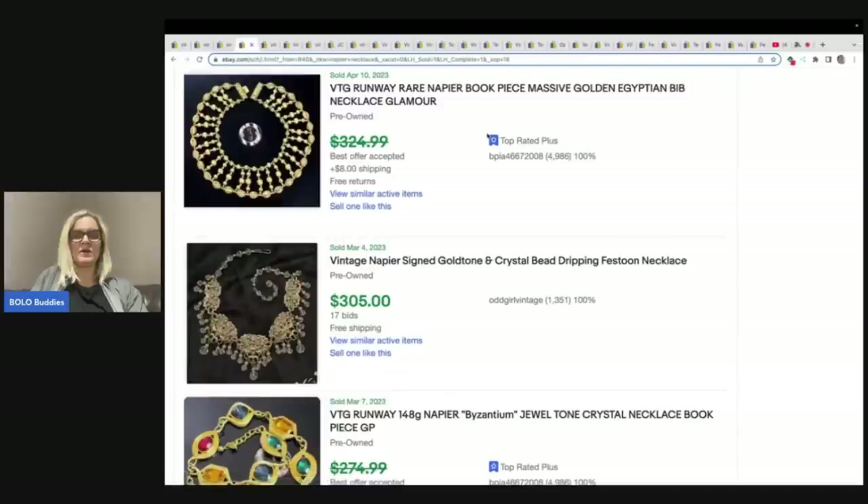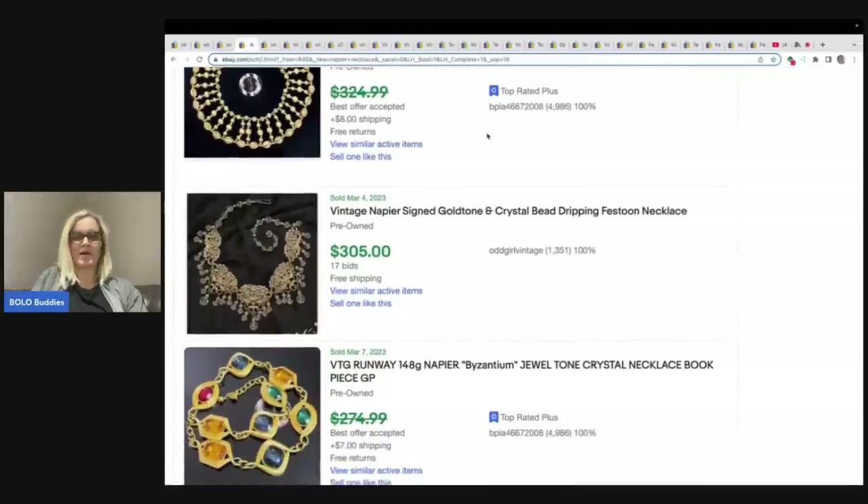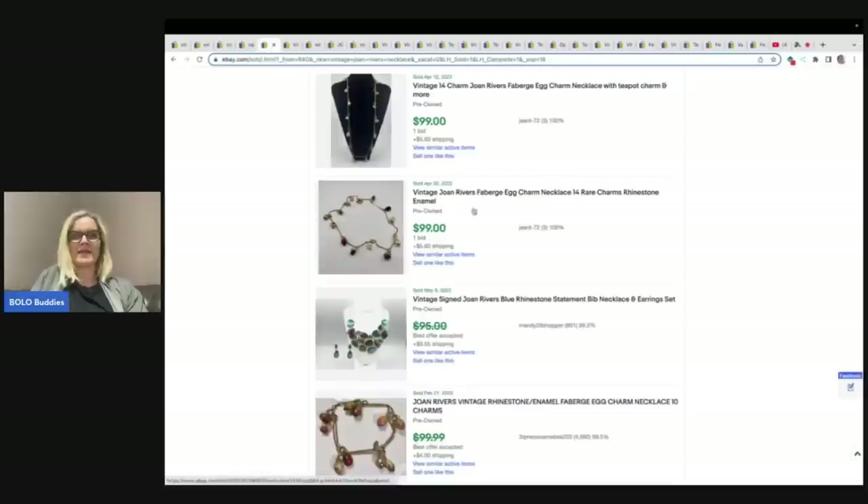These are Napier — I think that's how you pronounce it. Some Napier can go for big money, so that's another brand to be on the lookout for. It does range — not all of it goes for big money. And these are Joan Rivers. Some Joan Rivers items go for a lot. What I kept seeing were the egg charms — if you find the egg charm, those seem to do really well. There are three of them right here. And then this one is just a bib necklace.